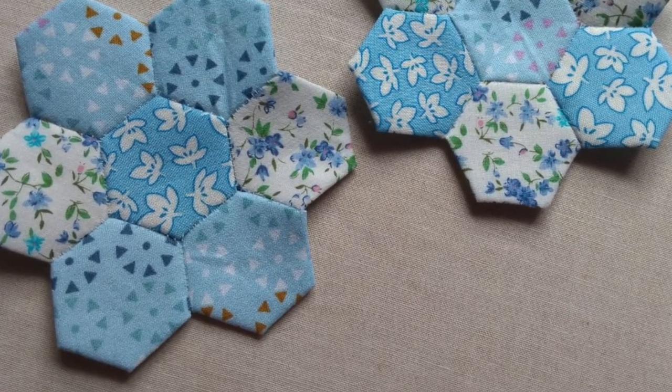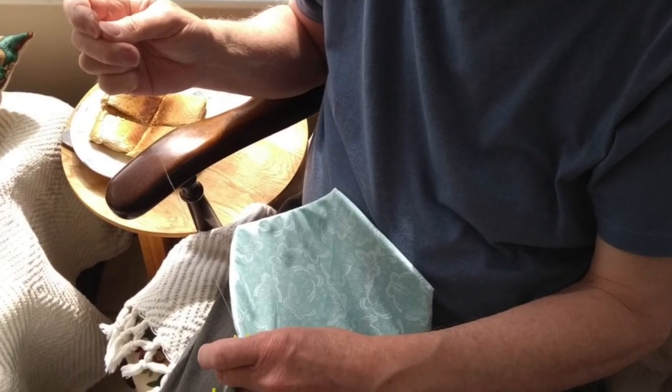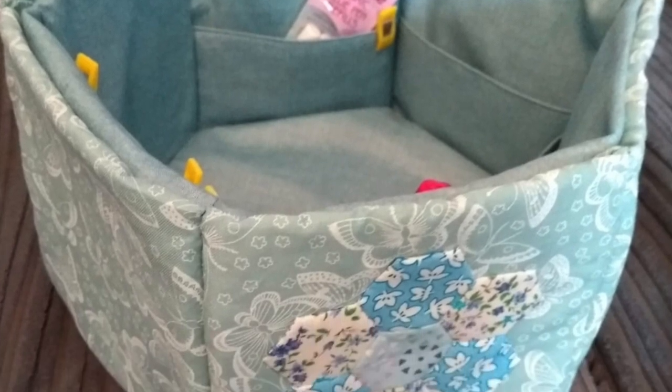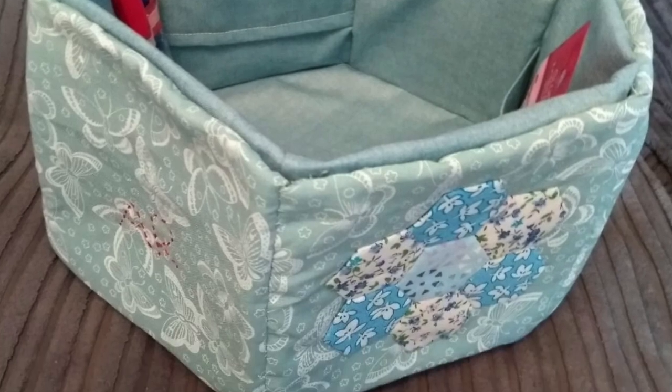What I did was I gathered supplies together for him and I went and dropped them at his back fence so that then when I'd gone he collected them and he made it by himself — I didn't help him at all. It was so nice — we started to have conversations about sewing and he's been watching my YouTube videos. It was just so lovely that my dad started getting interested in sewing and in the things that I'm making, so I was really happy about that.